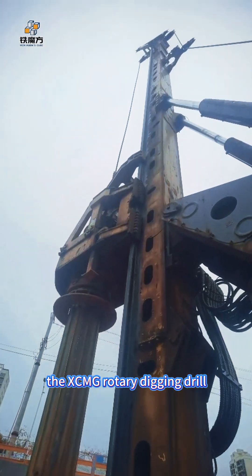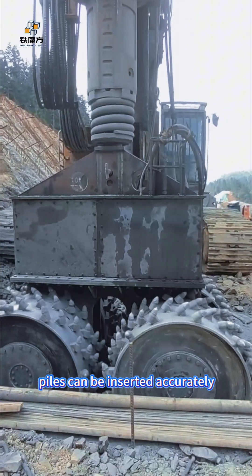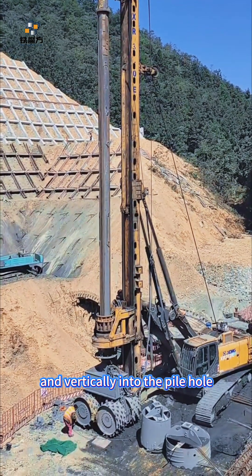When driving square piles, the XCMG Rotary Drilling Rig can be equipped with a special square pile guide device to ensure that the square piles can be inserted accurately and vertically into the pile hole.